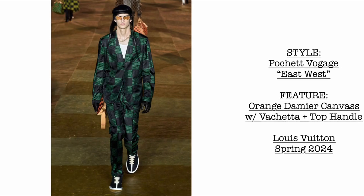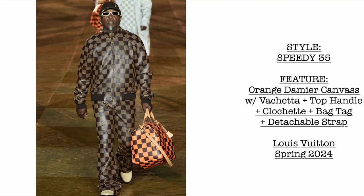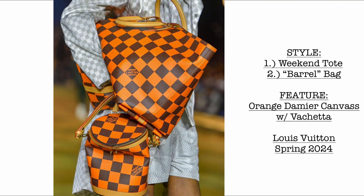Then we have the pochette voyage east-west bag in orange Damae canvas with vachetta and top handle strap. Then we have the Speedy 35 in orange Damae canvas with vachetta trims, top handle, clochette, bag tag, and detachable adjustable shoulder strap. Then we have two bags: the weekend tote and the barrel bag, both in orange Damae canvas with vachetta.